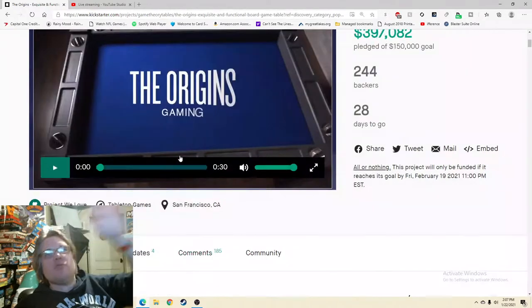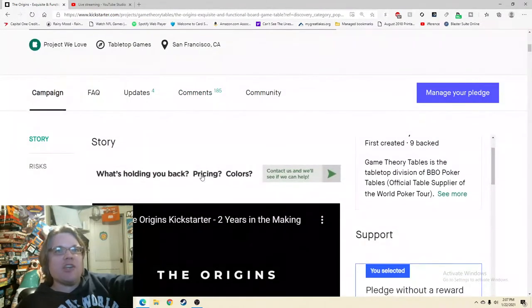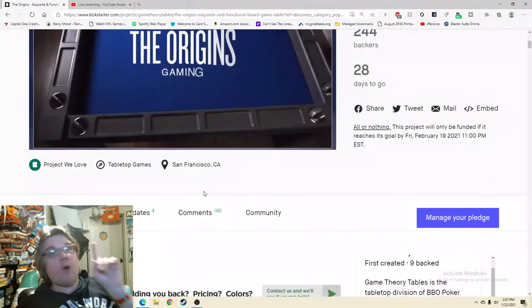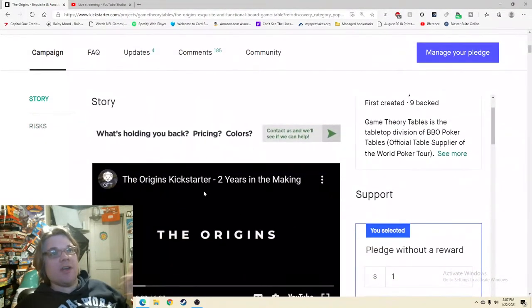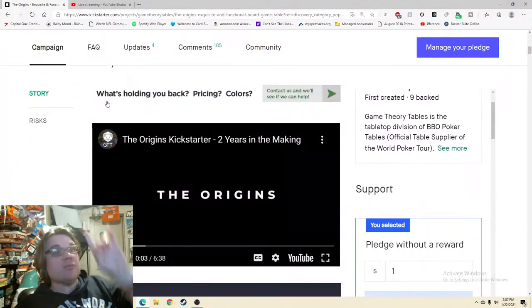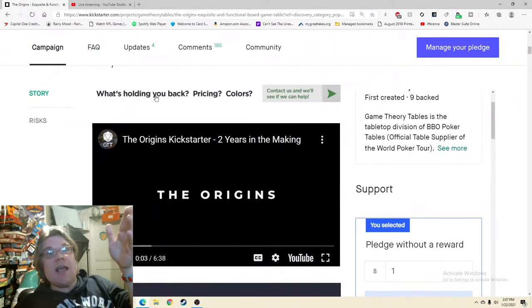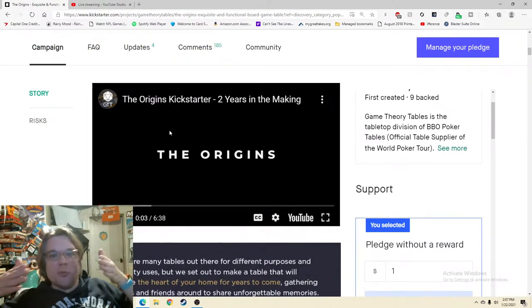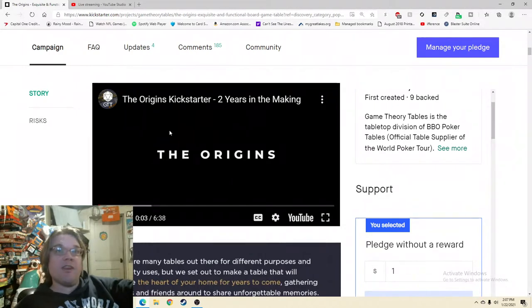Some people don't watch the video at all — I'm finding that out. So I do want a good story on the page, but I feel like the price should come first. Most people watch the video, get to the price, and then the people who don't watch the video see the price right away and then go through the more in-depth story.